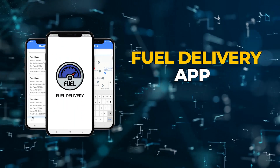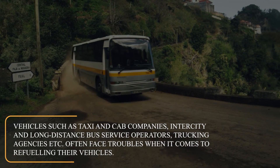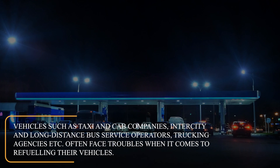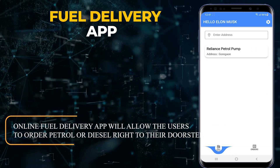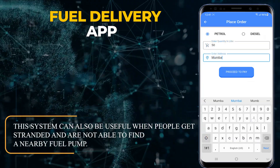Fuel Delivery App. Vehicles such as taxi and cab companies, intercity and long-distance bus service operators, trucking agencies, etc. often face troubles when it comes to refueling their vehicles. The Online Fuel Delivery App will allow users to order petrol or diesel right to their doorstep. This system can also be useful when people get stranded and are not able to find a nearby fuel pump.